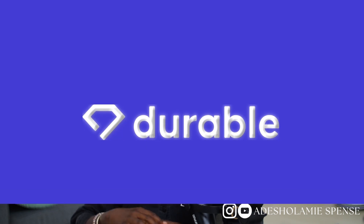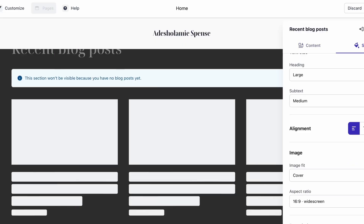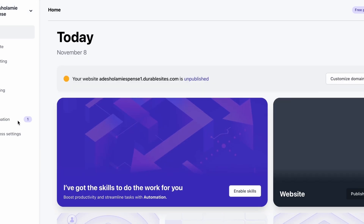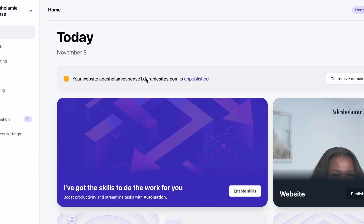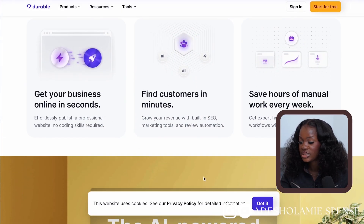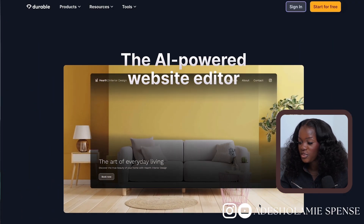The platform we're going to use to create our website in 30 seconds is called Durable — hands down the fastest website creator I have ever come across. If you click the link in my description box it'll take you there, or you can just enter www.durable.co. All you have to do from here is click on 'Generate Website.'